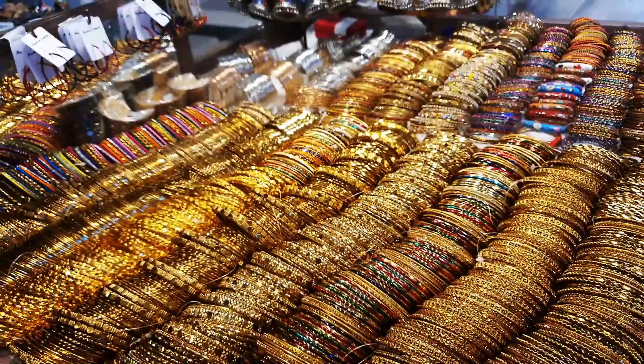You see all this shiny jewelry everywhere, it's so beautiful. This is a great experience, and now it's time to go back home.